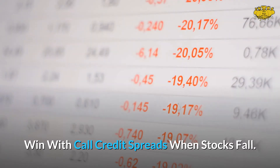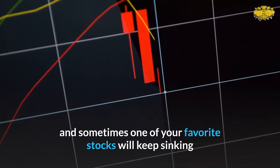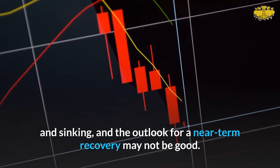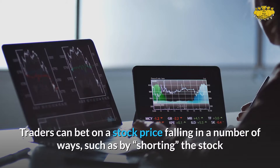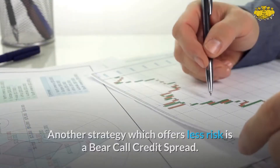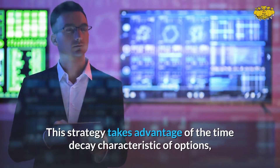Win with call credit spreads when stocks fall. The stock market goes up more than it goes down, but it does go down, and sometimes one of your favorite stocks will keep sinking. Traders can bet on a stock price falling in a number of ways, such as by shorting the stock or by buying a put option. Another strategy which offers less risk is a bear call credit spread.